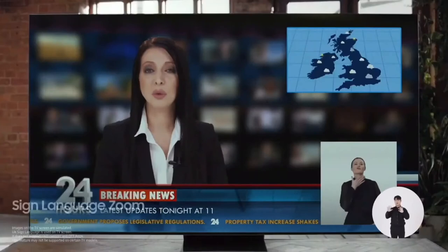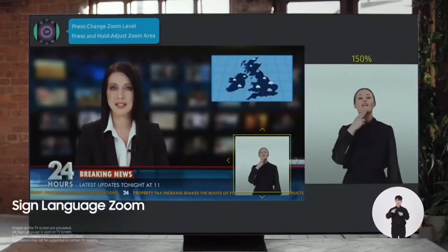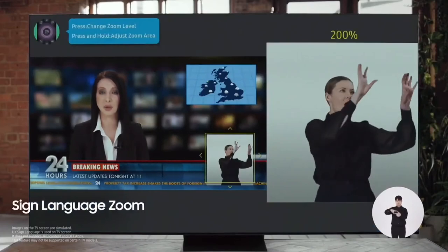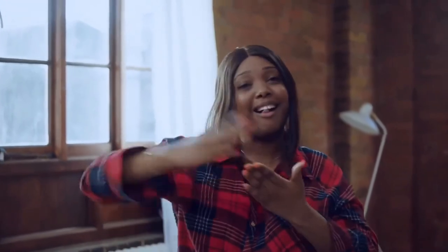We also offer technology for the deaf. You can magnify the sign language area by up to 200%. It's literally there on the screen — you can see the signing really clearly, including facial expression too. It's really easy to understand. That clarity was really great.